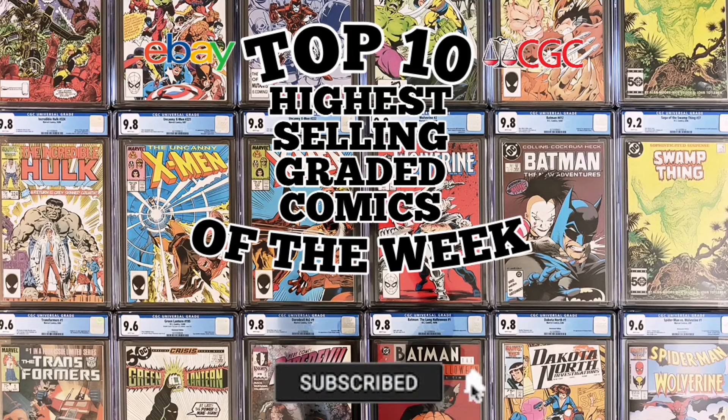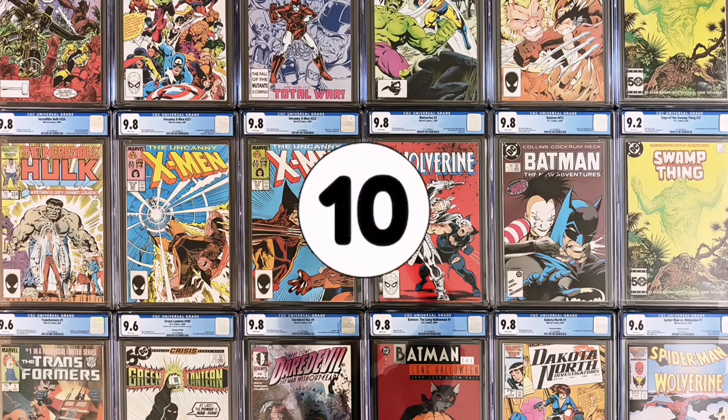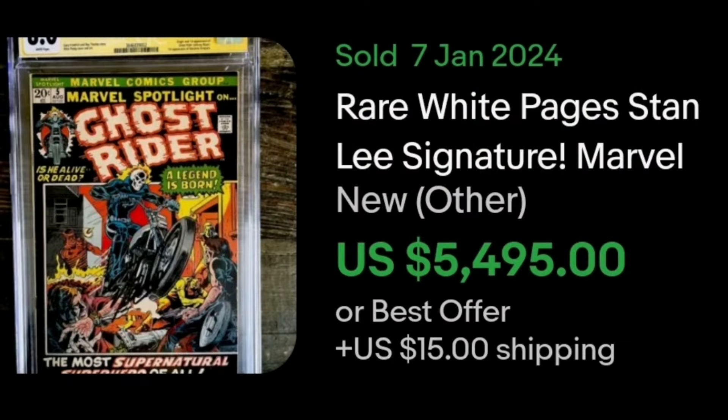The book that's going to be controversial on this list — do you feel that way too? Let's begin with number 10. It's Marvel Spotlight number 5. This book sold January 10th in a Signature Series CGC 8.0 autographed by Stan Lee. This incredible first appearance of Ghost Rider just looks terrific. Roxanne Simpson also makes her first appearance as well. This book realized $5,495.